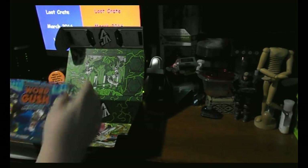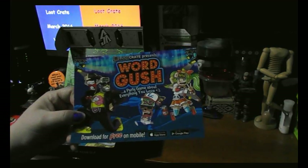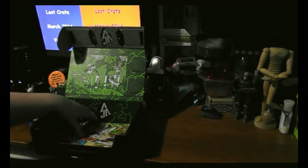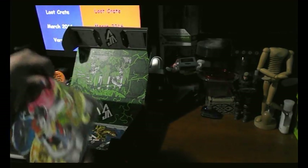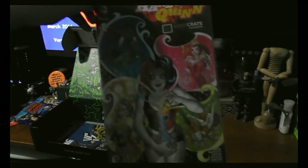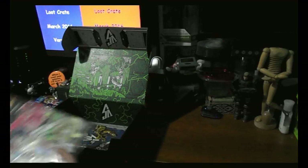Next I've got Word Gush — it's a free app to download. I'll look at that later. And we've got a comic — Harley Quinn, Loot Crate exclusive. Nothing on the back.